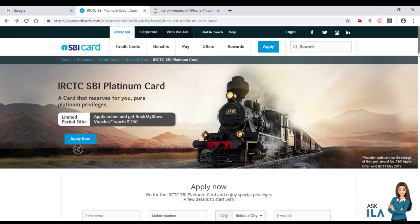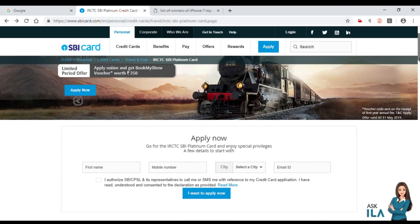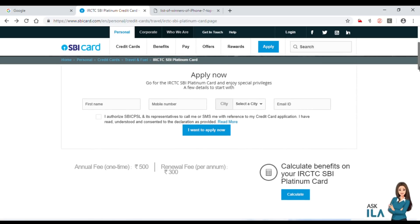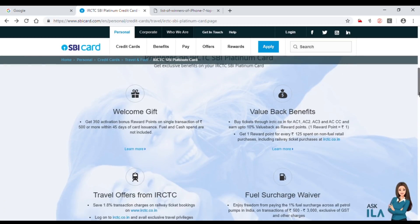If you have a link in the description, you can apply for the SBI Platinum Card. The annual fees are 500 and the joining fees are 300.